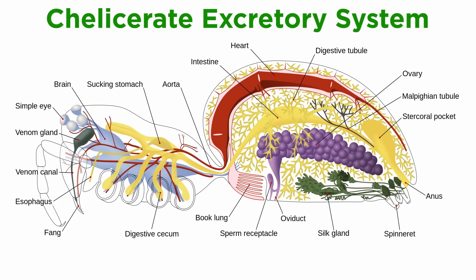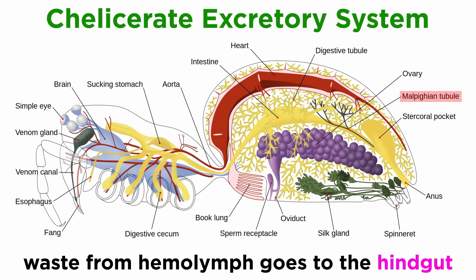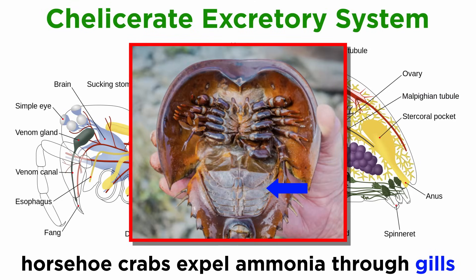The circulatory system is also directly connected to the excretory system, which is also absent in sea spiders. In terrestrial chelicerates, the extraction of wastes from the hemolymph is accomplished through nephridia and Malpighian tubules, which dump solid waste into the digestive system's hindgut. Horseshoe crabs, meanwhile, convert nitrogenous wastes to ammonia and expel it through their gills.